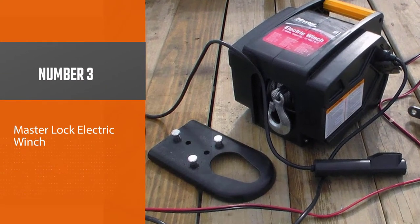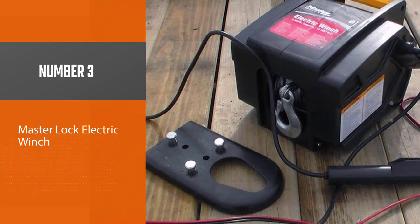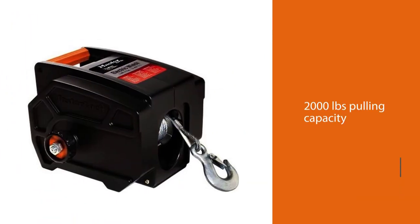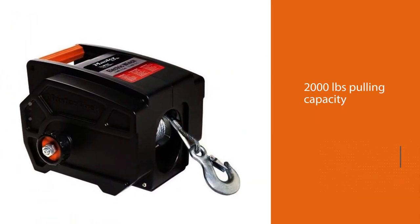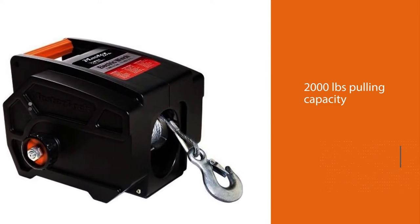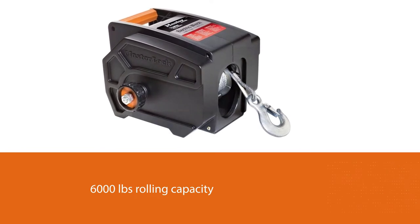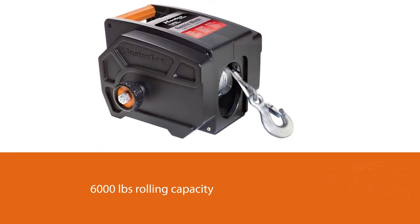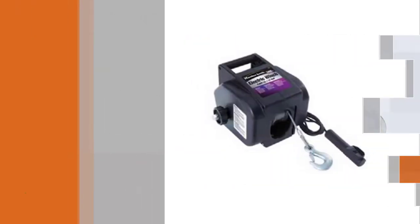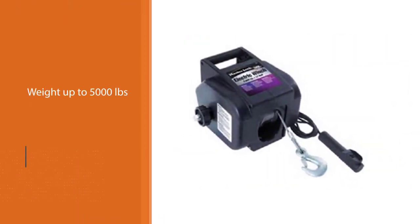Number three: Master Lock electric winch. The Master Lock 2953800 is another multipurpose winch that you can use for dealing with boats, cars, trucks, and trailers. It has 2000 pounds pulling capacity and 6000 pounds rolling capacity. To use it to pull a boat, you should keep the weight up to 5000 pounds, and the max boat size is 18 feet.